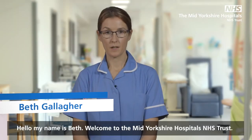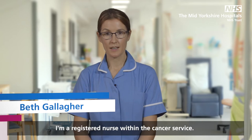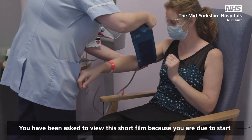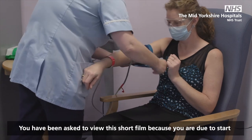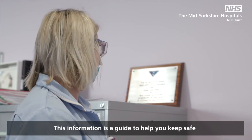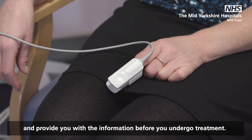Hello, my name is Beth. Welcome to the Mid Yorkshire Hospitals NHS Trust. I'm a registered nurse within the cancer service. You have been asked to view this short film because you are due to start drug treatment within our service. This information is a guide to help you keep safe and provide you with the information before you undergo treatment.